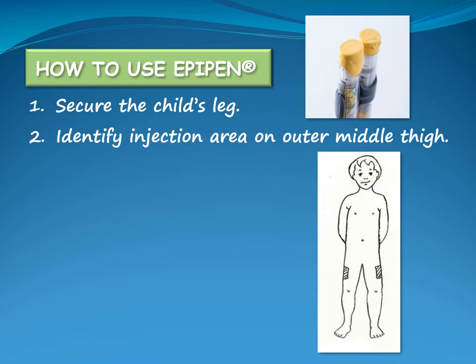Identify the injection area on the outer middle thigh. The EpiPen will penetrate one layer of regular clothes, but snowsuits or other bulky clothing should be removed. The middle of the thigh can be found by dividing the leg between the knee and hip into three sections and choosing the middle section. The outer portion of the thigh is found between the outer seam and center crease of a pant leg. Feel the spot with your hand to avoid seams or items in a pocket.